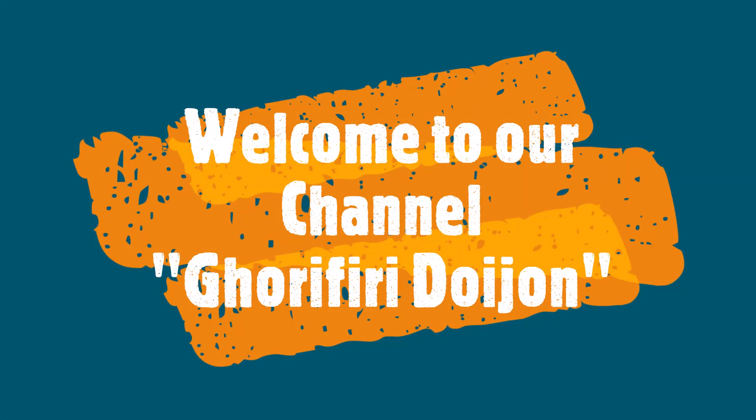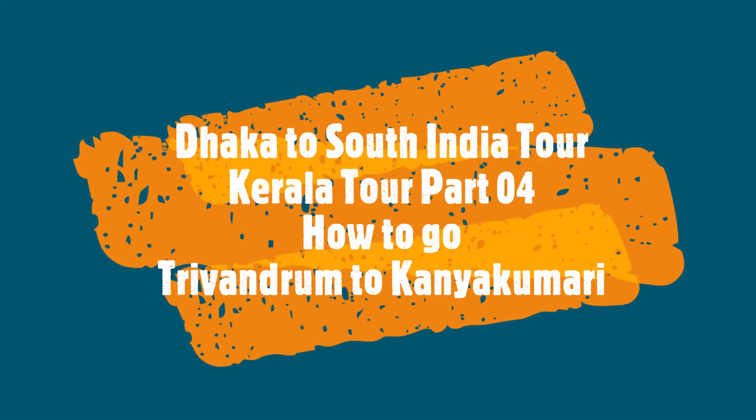Assalamu Alaikum, this is Muniru Javan. Welcome to our channel Guri Firi Dujon. In the fourth part of our journey of South Indian tour from Dhaka, we will try to show how to go from Trivandaram to Kanyakumari.